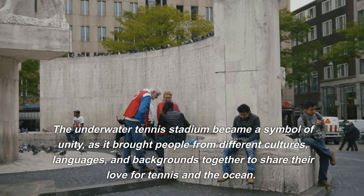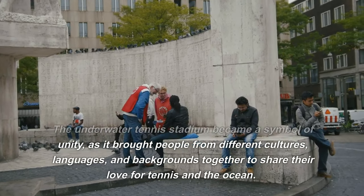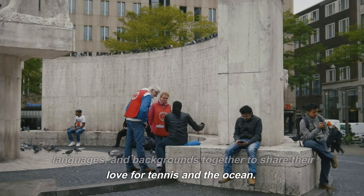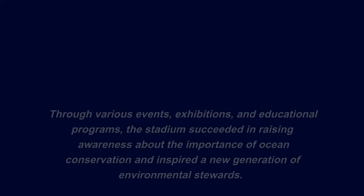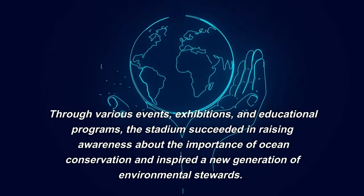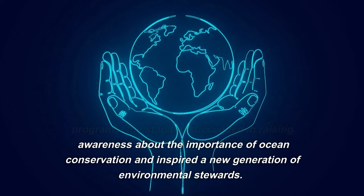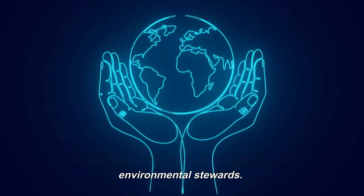The underwater tennis stadium became a symbol of unity, as it brought people from different cultures, languages, and backgrounds together to share their love for tennis and the ocean. Through various events, exhibitions, and educational programs, the stadium succeeded in raising awareness about the importance of ocean conservation and inspired a new generation of environmental stewards.